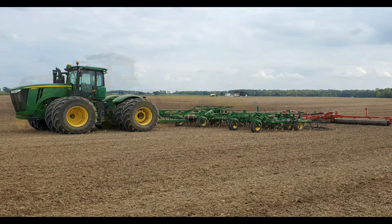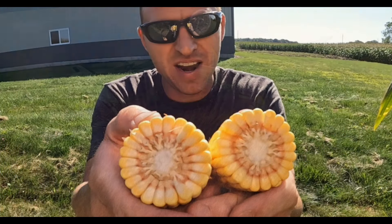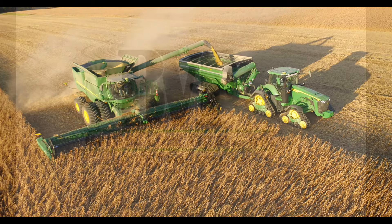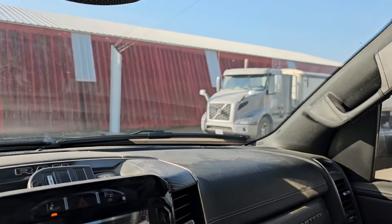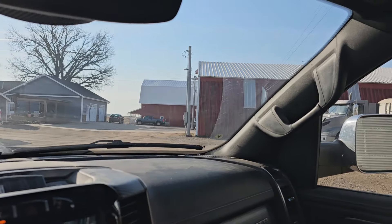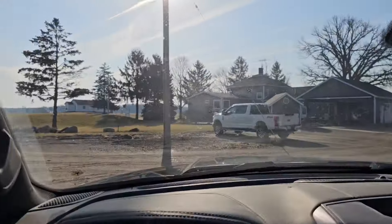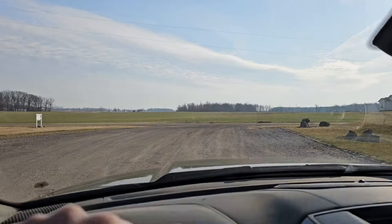I'm going to head down to the seed warehouse and spend the morning down there. Phil is moving grain — he's filling the overhead bin right now. That's standard practice for February and March; we just haul grain.